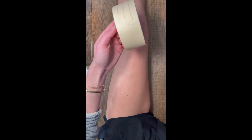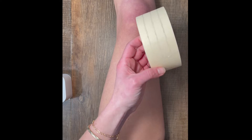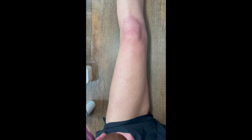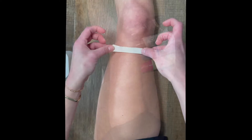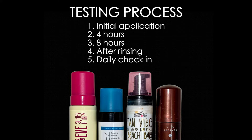I think the best way to do this is if I sit down, so let me rearrange. I want to make this as fair and scientific as possible, so I have tape measured out to half an inch to create barriers between sections. I also have four new, clean tanning mitts for application. Today's test is all about medium self-tanning foams. I'll apply them in order, judge the initial application, then check in at four hours and eight hours, rinse off, and do daily check-ins to see which one lasts the longest.